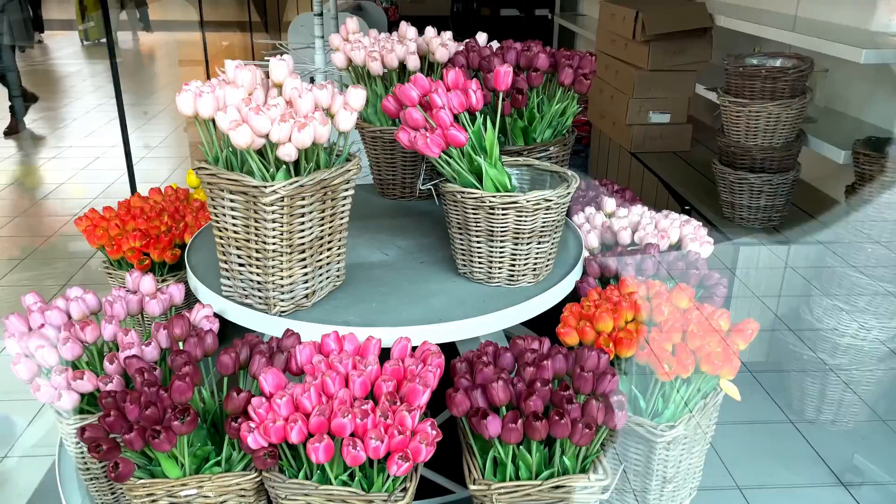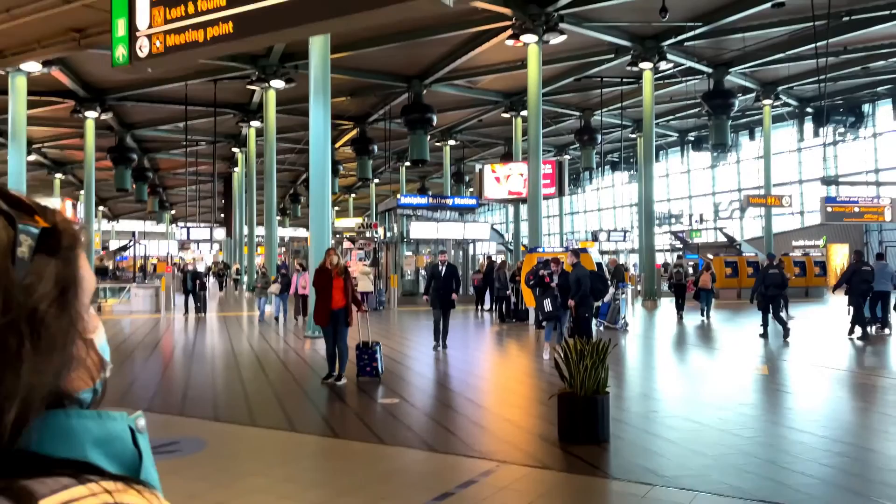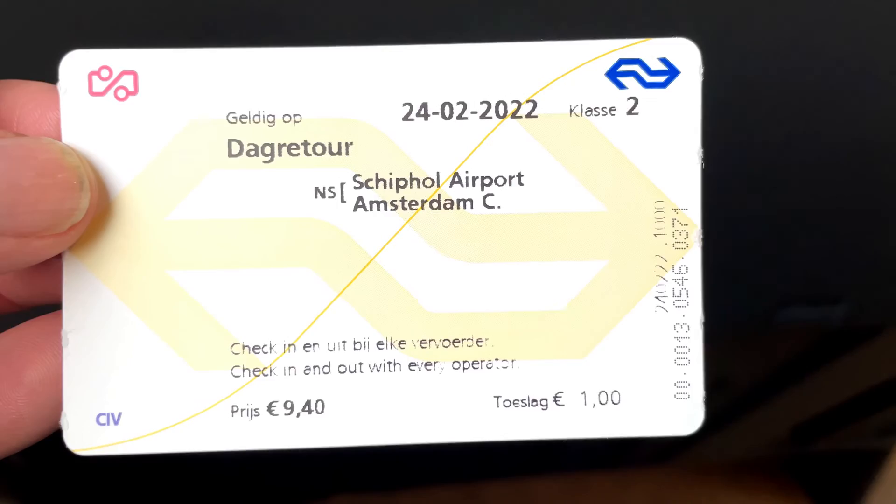We're off to find a train in Amsterdam. The ticket machines are very straightforward — you can select from multiple languages. It cost us €10.40 each for a day return to Amsterdam Central. We've arrived at Amsterdam Central. We are on schedule — we're going to do this. Now we've got to go see a man about a boat.